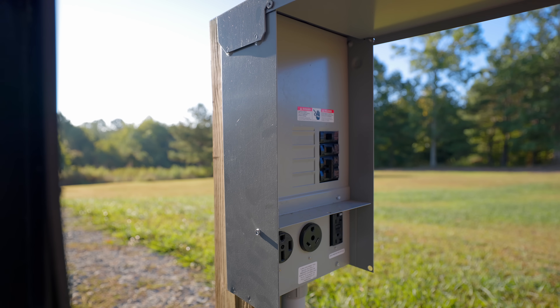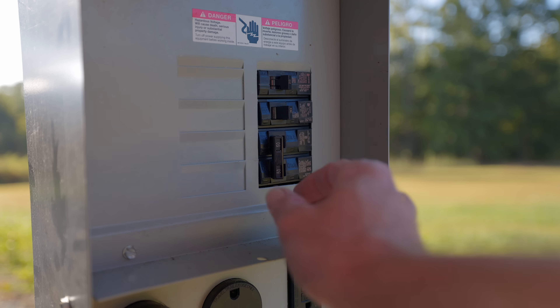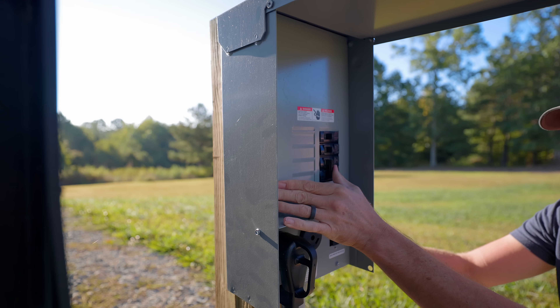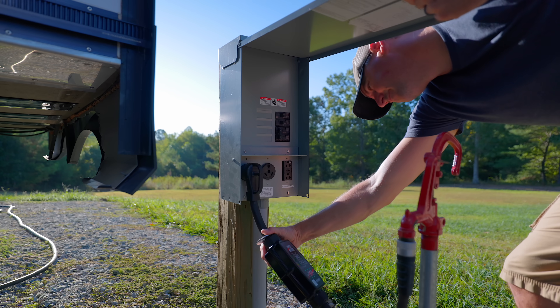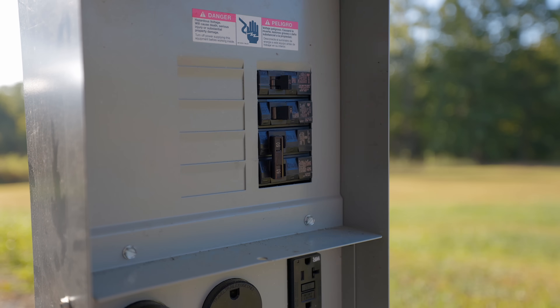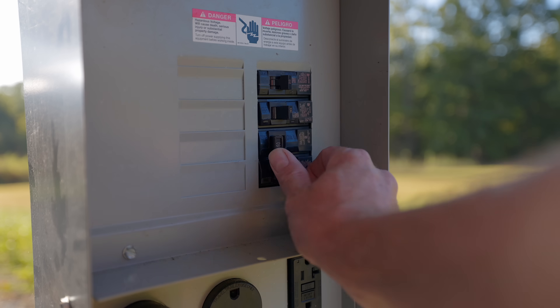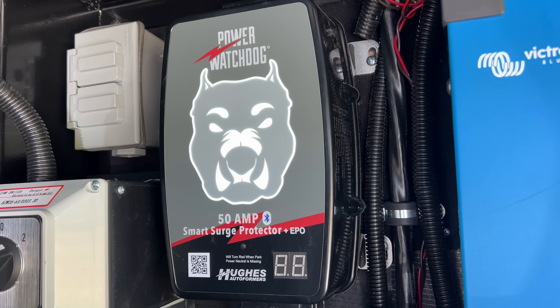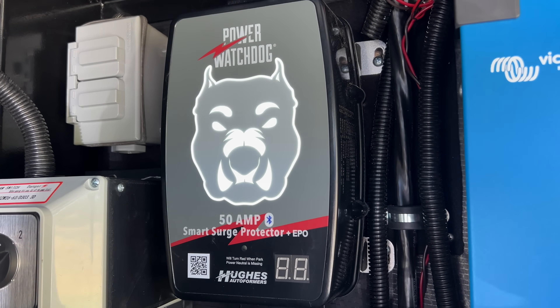An important thing to mention: when connecting your RV to power, you should have the breaker turned off. If using portable protection, plug that in first, then turn the breaker on and check the circuit analyzer. If all is good, turn the breaker off, plug in your RV, and then turn the breaker back on — that's best practices. If yours is hardwired, just have the breaker off, plug in your RV, turn on the breaker, and you're done. Understanding your equipment is key, because sometimes these devices claim total or complete protection for your RV electrical system and that's not always 100% true — things can still get through even with protection.